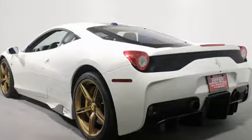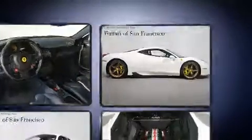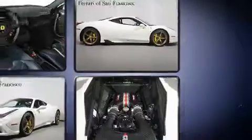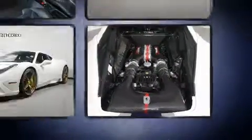This two-door, two-passenger coupe still has fewer than 5,000 miles. It features an automatic transmission, rear-wheel drive, and a 4.5-liter 8-cylinder engine. The following features are included: one-touch window functionality, a tachometer, a leather steering wheel, high-intensity discharge headlights, and air conditioning.